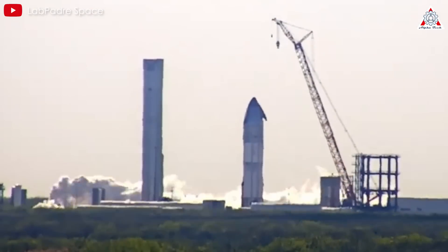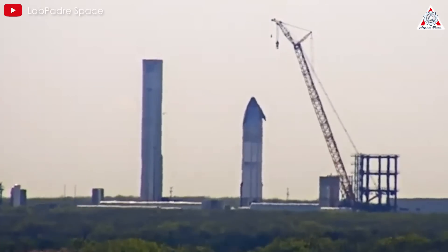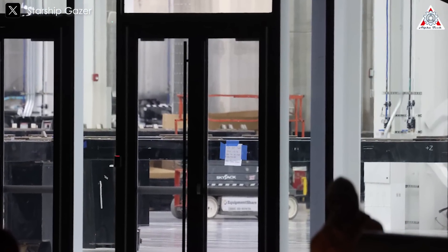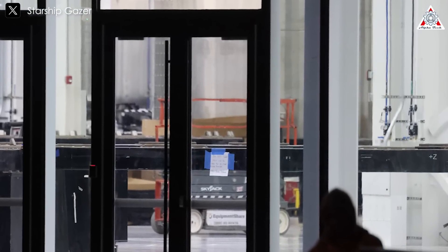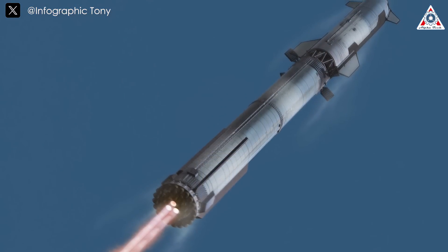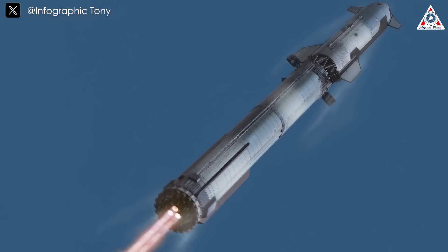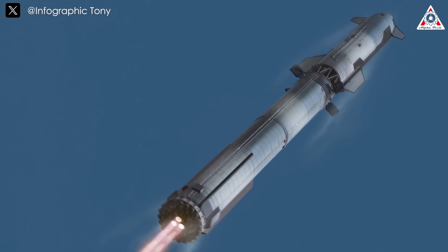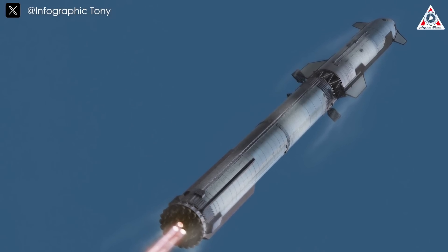However, we won't see these changes immediately. The next flight, using Booster 16, will still feature the current hot staging ring. Recent images from Starbase suggest that Booster 18 may introduce an improved design. If so, the upgraded hot staging system could debut as early as Flight 11, possibly in June. Otherwise, we may have to wait until Flight 12 or 13 later this year.